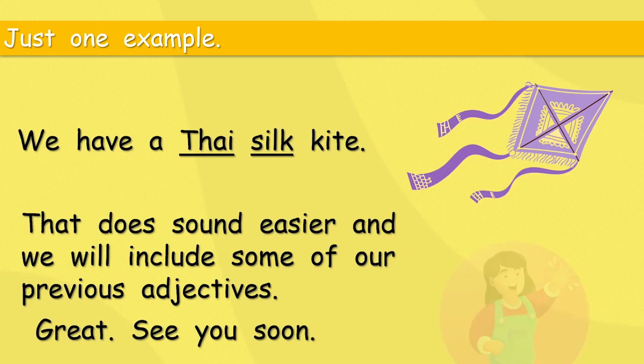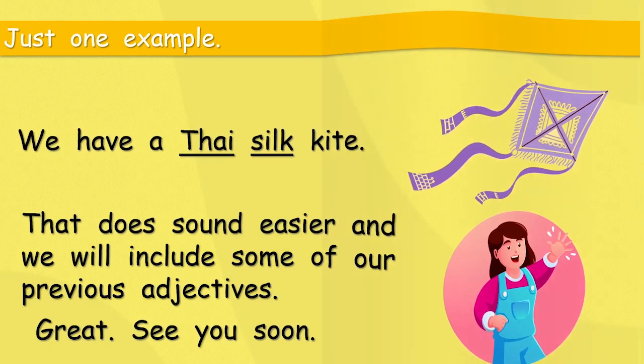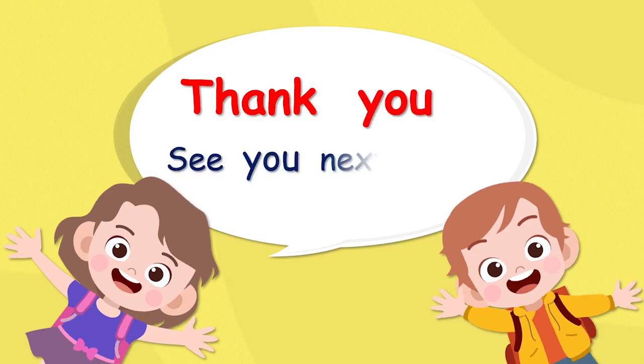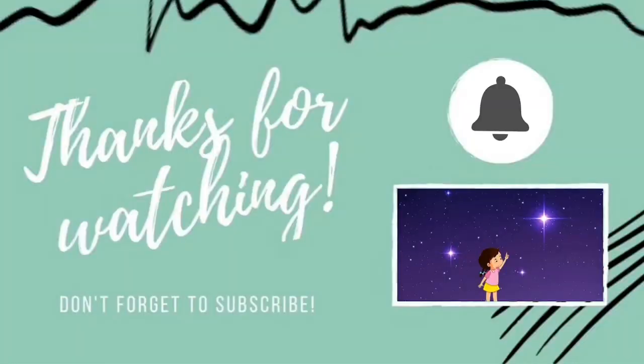That sounds easier, and we will include some of our other previous adjectives, which is great. So I hope we see you soon to find out more about Big Ben. Here are our final two friends to say thank you. See you next time. Bye. Thank you for watching our video today. Please don't forget to subscribe — that will help us to make lots more videos for you. Thank you. Bye.